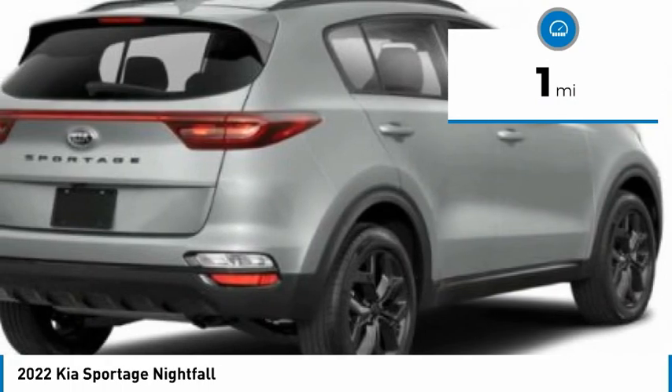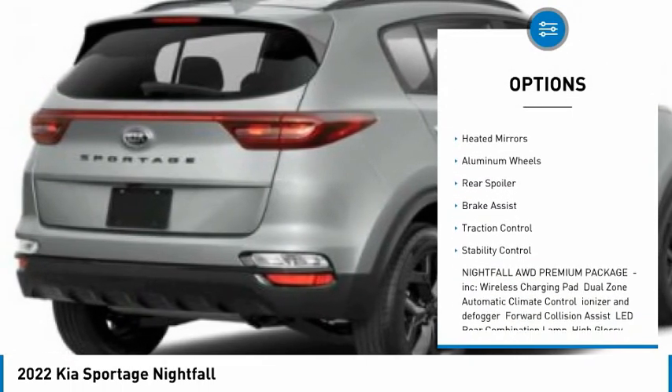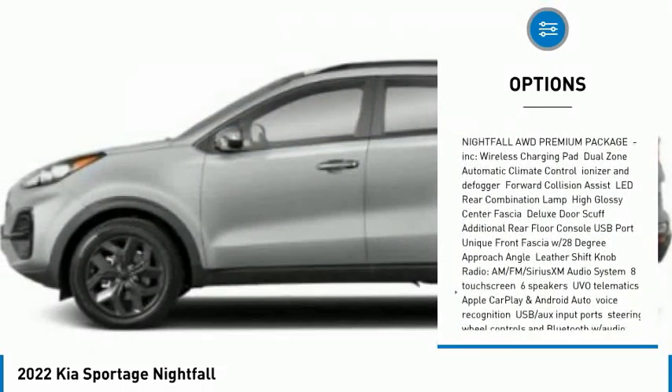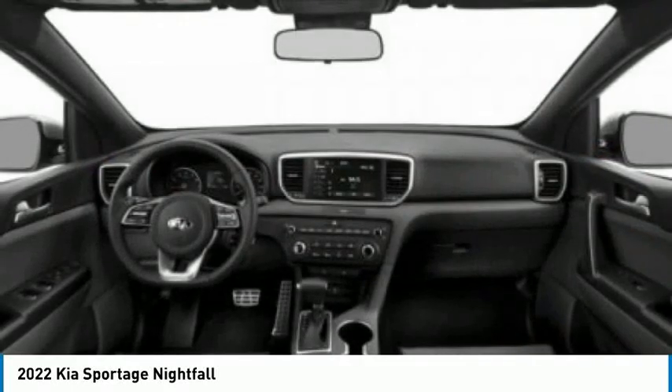Here are some of this vehicle's great options: tire pressure monitor, panoramic roof, blind spot monitor, all-wheel drive, heated mirrors, aluminum wheels, rear spoiler, brake assist, traction control, and stability control.